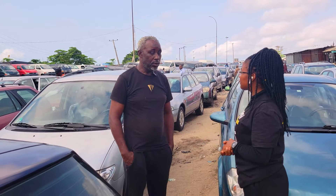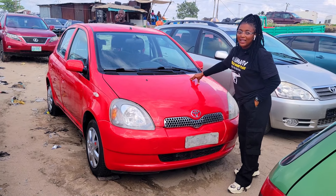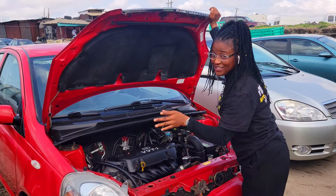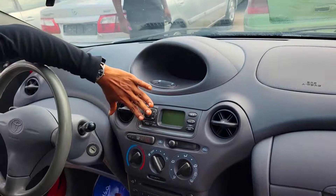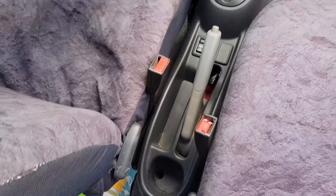This is a foreign used Toyota Yaris 2005 model, full option, VVTi four-plug engine capacity — this engine is very economical. This is a beautiful fabric interior, looking so neat. The dashboard is clean, the AC, the sound system, automatic transmission.